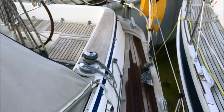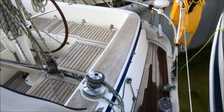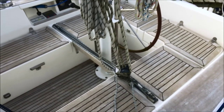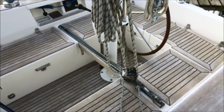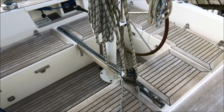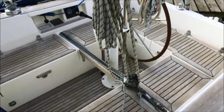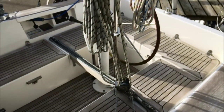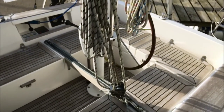As we come aft we can see the primary winches for the sheets, and here is the traveller arrangement. It is easily reached from the main helm position and goes right the way across the cockpit. The 342 is a lively performer under sail — very quick in light airs also.